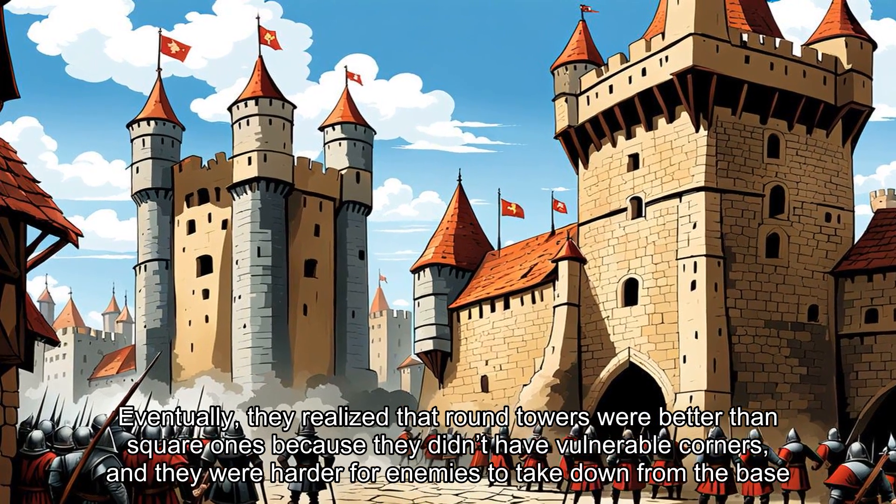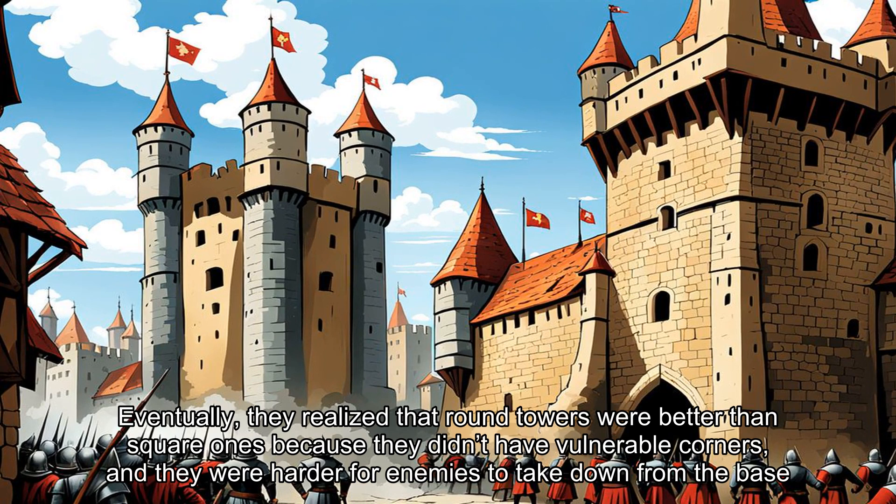Eventually, they realized that round towers were better than square ones because they didn't have vulnerable corners, and they were harder for enemies to take down from the base.